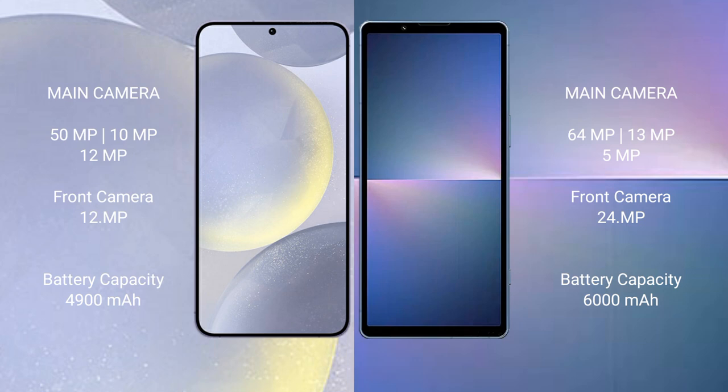Samsung Galaxy S24 Plus has a 4900mAh battery with 45W fast charging support. Sony Xperia 5 Mark 5 has a 5000mAh battery with 30W fast charging support.